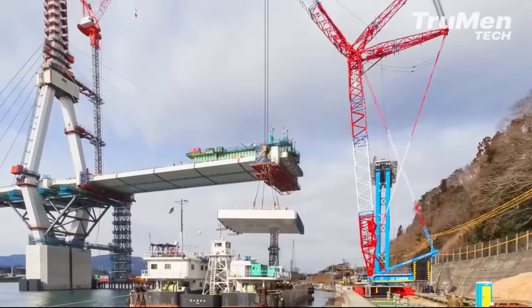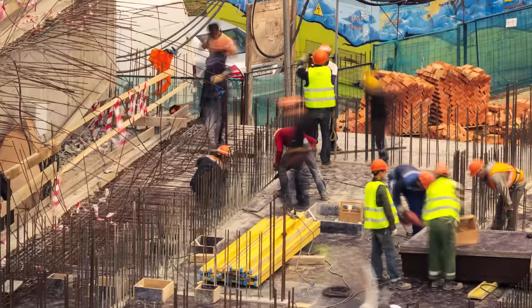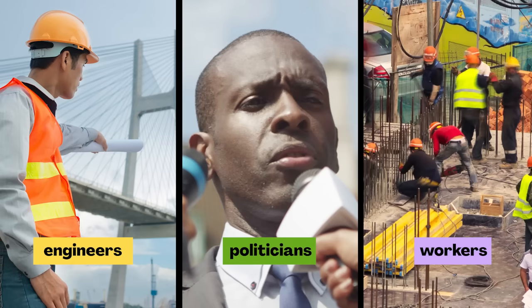That is a great question. Building a major city bridge is hard. It takes many people — engineers to design and plan the bridge, politicians and business leaders to raise money and supply materials, construction workers to actually build it, and more. All those people have to work together. Think about if you were a member of a team building a bridge. What job would you want to have? Now would be a good time to pause the video and discuss.